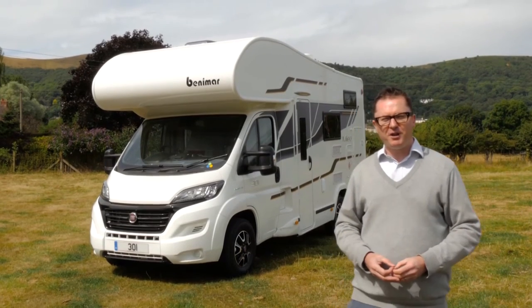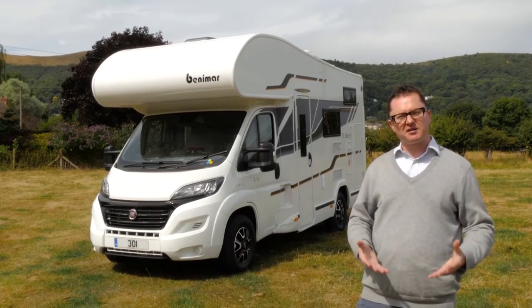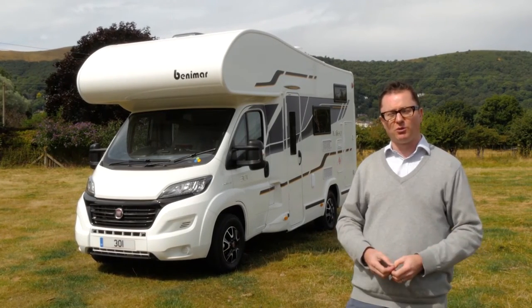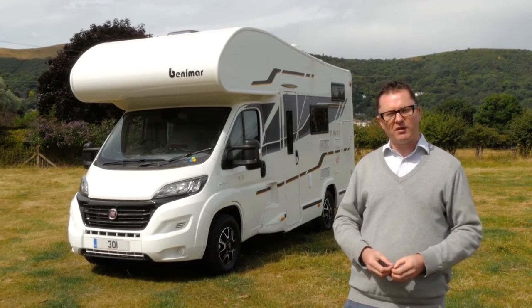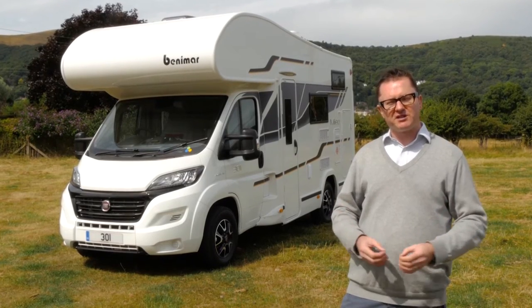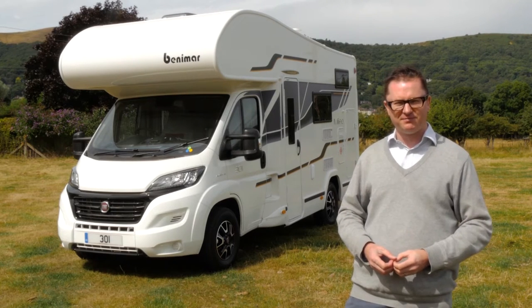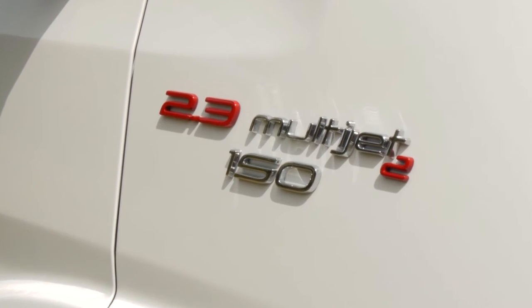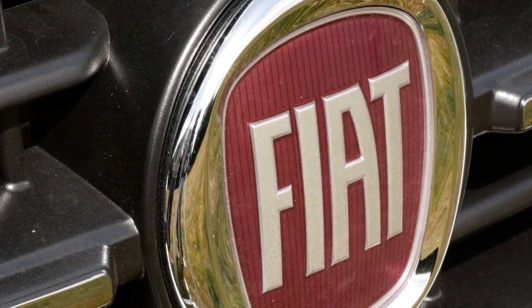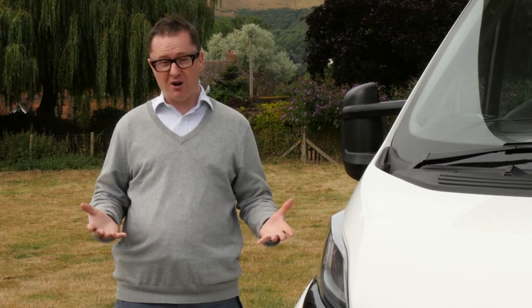Behind me is the Benamar Maleo 301, a four-berth version of the 201 that we reviewed a couple of series ago. This is a couple's van with some added flexibility — you can take the grandchildren or your own children away. There are four belted travel seats to go with the four berths. There have been many improvements for Benamar for the 2017 season. The biggest news is the adoption of new Euro 6 engines for the Fiat Ducato, meeting the latest emission standards using exhaust gas recirculation technology rather than selective catalytic reduction.